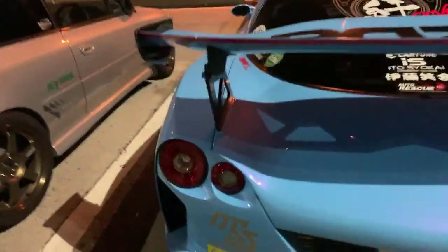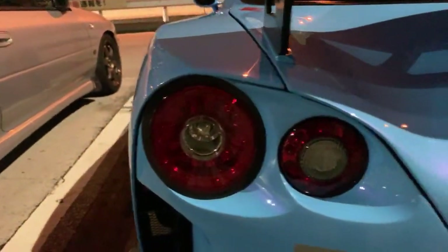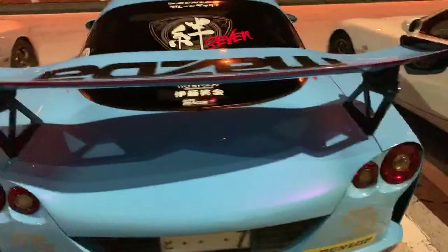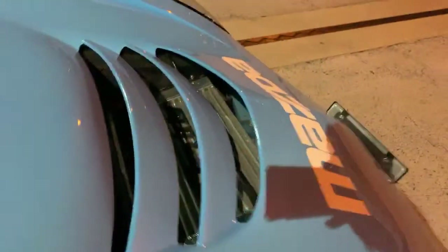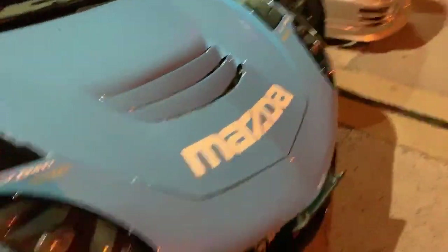What's crazy about this one is he's got the GTR tail lights — that is clean. Look at that. And he's got the V-mount intercooler. Sick — those are super expensive.